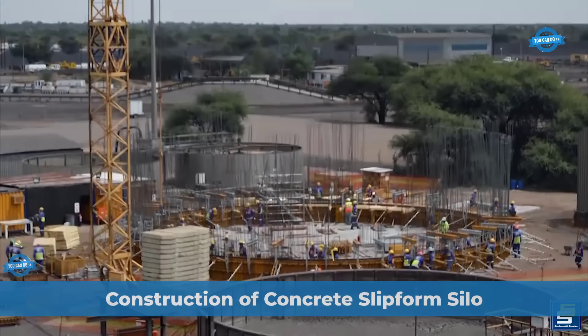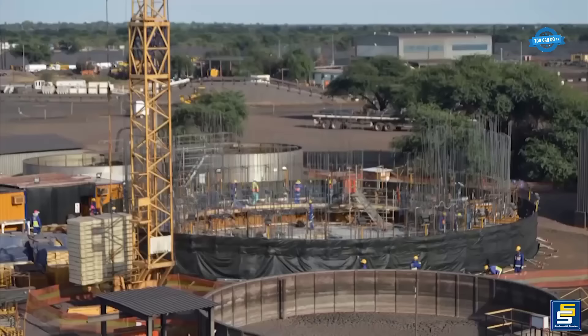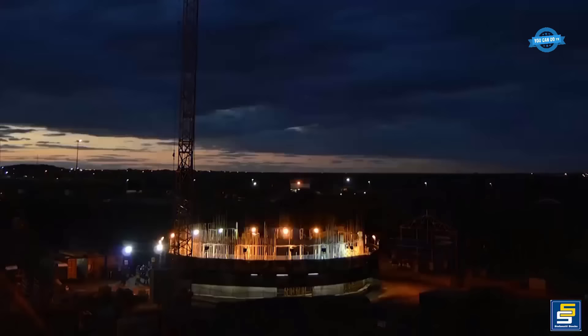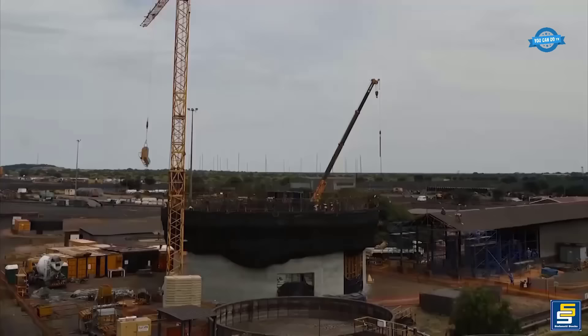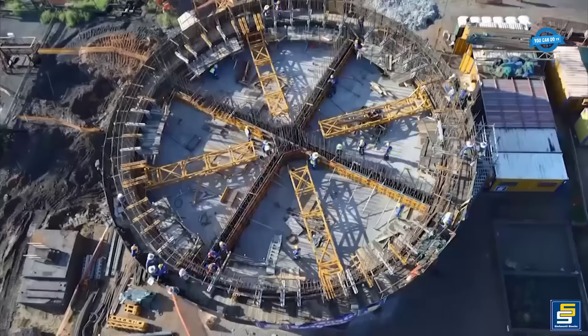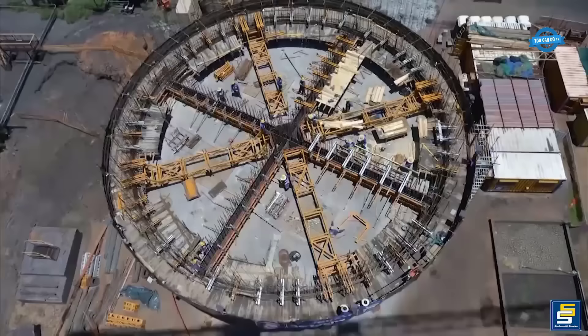The concrete slipform silo is an impressive structure designed to meet the specific storage needs of the Asmang BREP project in the Northern Cape. Standing at a height of 25 meters, this silo is constructed using a slipform method, which allows for continuous pouring and vertical extrusion of concrete, resulting in a seamless and efficient construction process. The slipform technique involves a movable formwork system that is incrementally raised as the concrete is poured, eliminating the need for traditional formwork and scaffolding, significantly reducing construction time and costs.